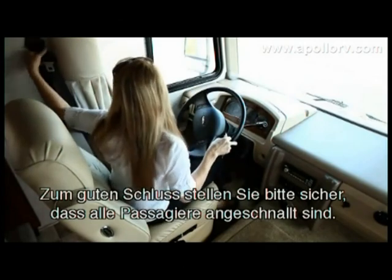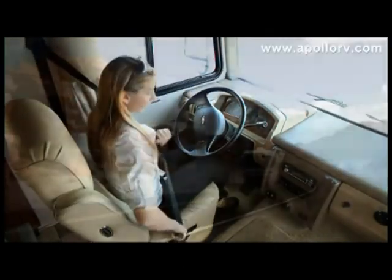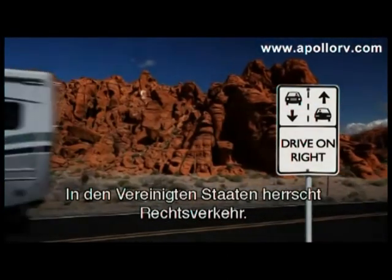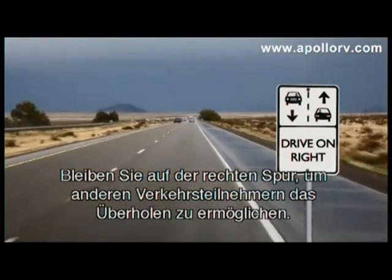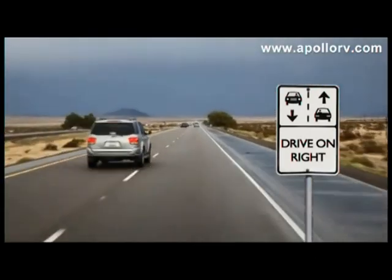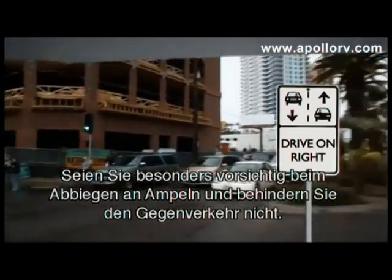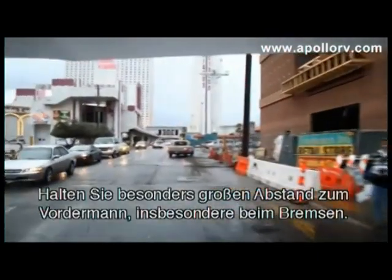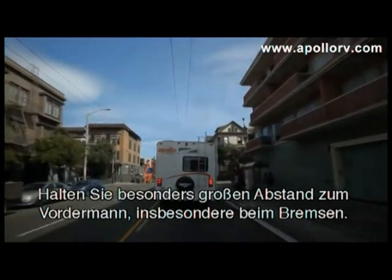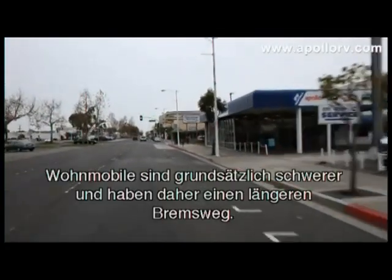Finally, make sure that you and all of your passengers are wearing their seatbelts. In the United States, vehicles drive on the right side of the road. Stay in the furthest right lane to allow faster vehicles to overtake. Take extra care when turning at traffic lights to avoid ending up in the path of oncoming traffic. Allow extra space between your vehicle and other road users, especially when braking. RVs are naturally heavy and need more time to slow down.